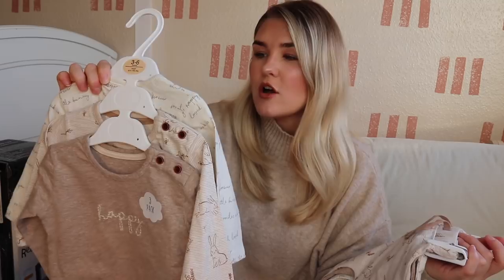These trousers were £7 for three pairs, which I think is really good. They're a jogger material. I don't actually know how much the tops are because the price isn't on them, but I will link them all down below. I got these online so you can definitely order them online as well.